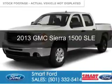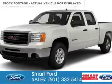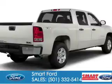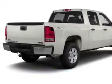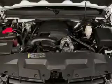This is a used 2013 GMC Sierra 1500. It's powered by 4-wheel drive, a 5.3-liter, 8-cylinder engine, and an automatic transmission.